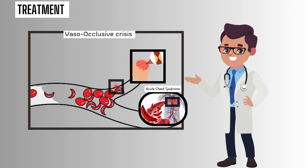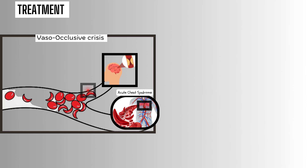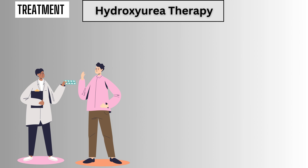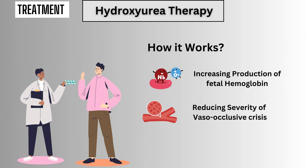One of the primary goals of treatment is to relieve pain and prevent complications associated with vaso-occlusive crises. Pain management strategies may include over-the-counter or prescription medications such as non-steroidal anti-inflammatory drugs or opioid analgesics to help control pain during crises. Hydroxyurea therapy is another commonly used treatment for sickle cell disease. This medication works by increasing the production of fetal hemoglobin, a type of hemoglobin that can help prevent sickle cell formation and improve red blood cell function. By reducing the frequency and severity of vaso-occlusive crises, hydroxyurea therapy can improve the quality of life for individuals with sickle cell disease.